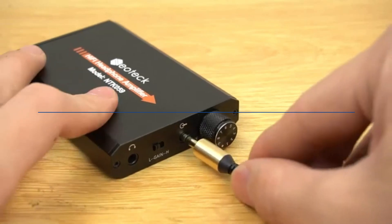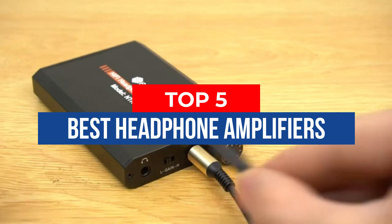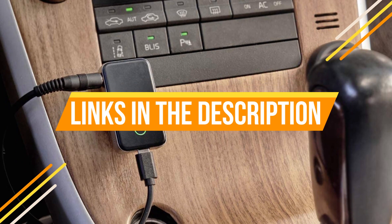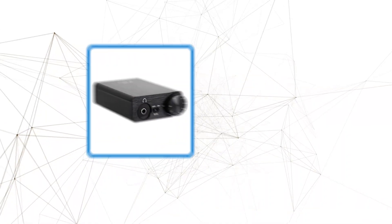Hey guys, in this video we're breaking down the 5 best headphone amplifiers available right now. We've included options for every type of consumer. If you want more information on the best and most up-to-date pricing on the mentioned products, be sure to check the links in the description below. Let's get started with the video.